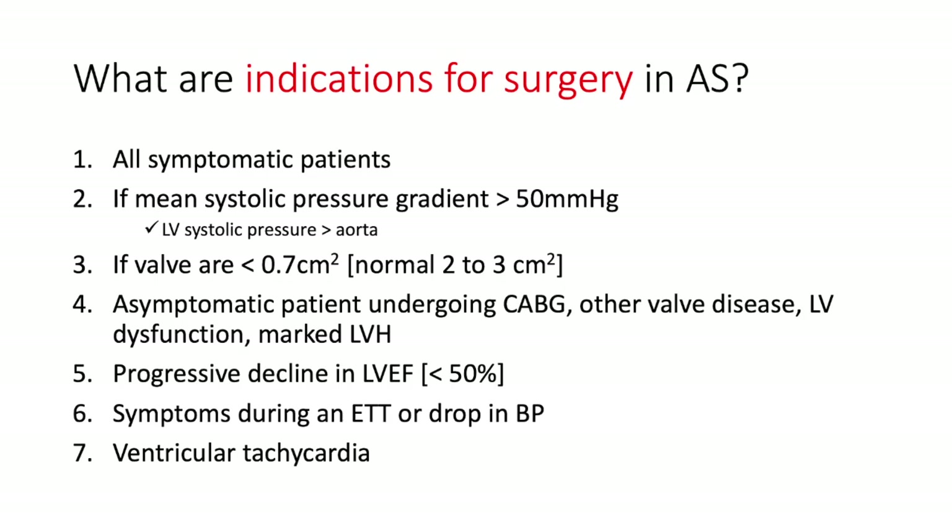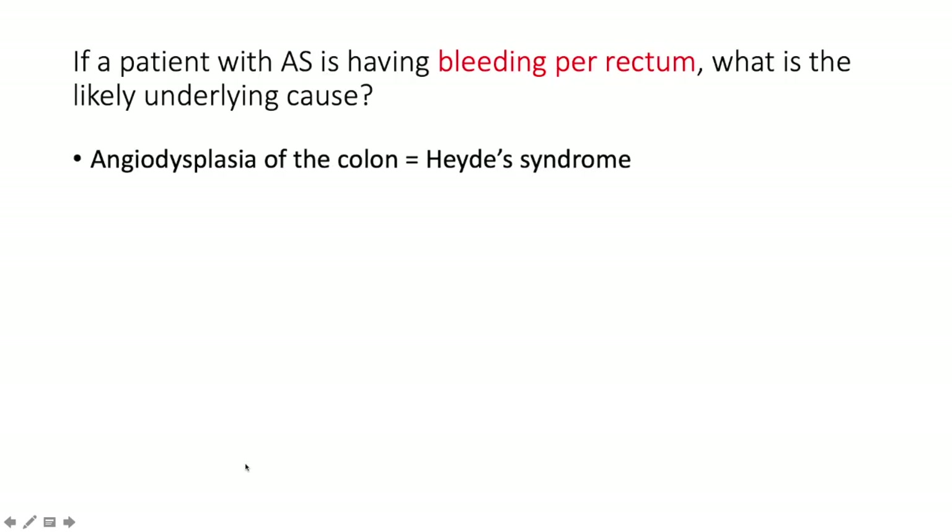What are the indications for surgery in aortic stenosis? There are seven: (1) all symptomatic patients with angina, syncope, or heart failure; (2) mean systolic pressure gradient across the aortic valve exceeding 50 mmHg, implying LV systolic pressure exceeds the aorta; (3) valve orifice less than 0.7 cm² — critical AS (normal is 2–3 cm²); (4) asymptomatic patients undergoing CABG or other concomitant valve surgery; (5) LV dysfunction with marked LV hypertrophy; (6) progressive decline in LVEF below 50%; (7) symptoms during exercise tolerance test or drop in blood pressure during ETT, and ventricular tachycardia.